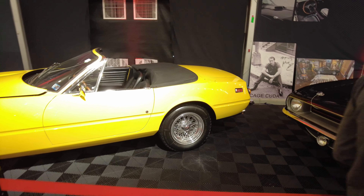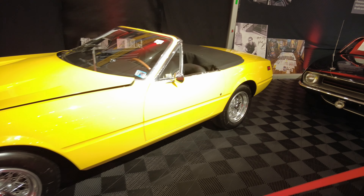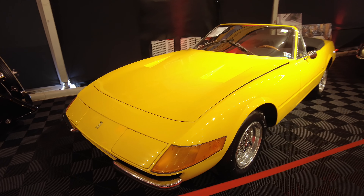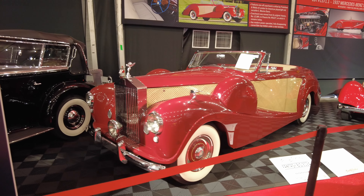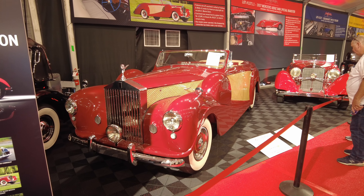Ferrari Daytona — 1972 365 GTB, Miami Vice. And a 1954 Rolls-Royce. Look at this right here, man.